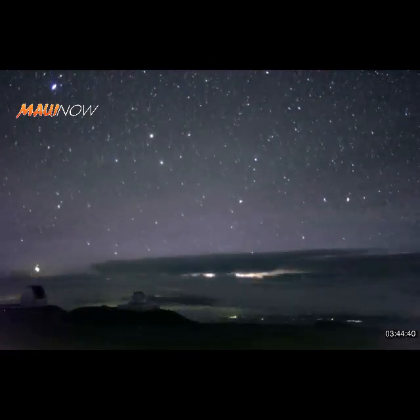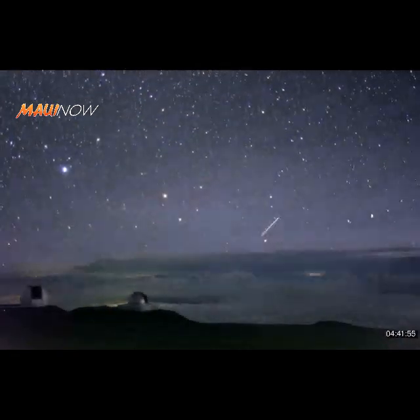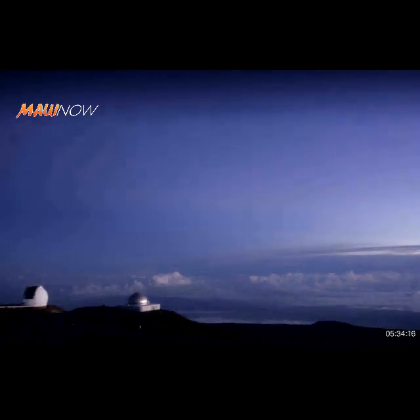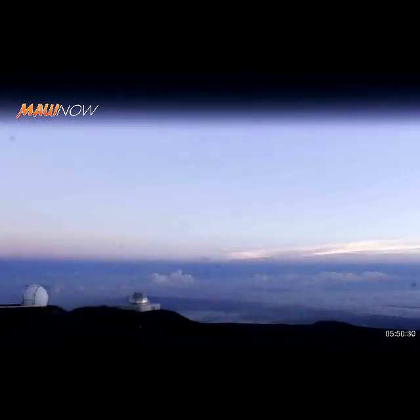National Geographic described similar activity observed during Hurricane Matthew on the mainland in 2016 and said the occurrence is rarely documented because sprites are so short-lived and are often obscured by clouds. Because the cloud cameras of the Gemini facility run all night long, scientists say they occasionally catch incredible events such as these.